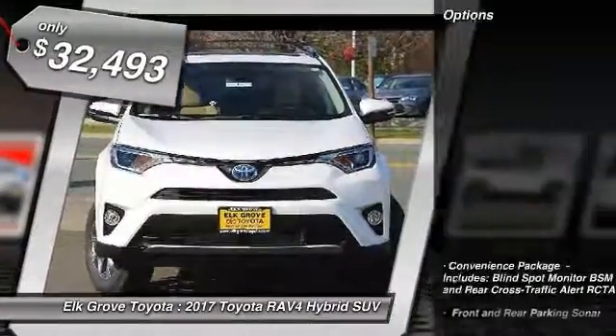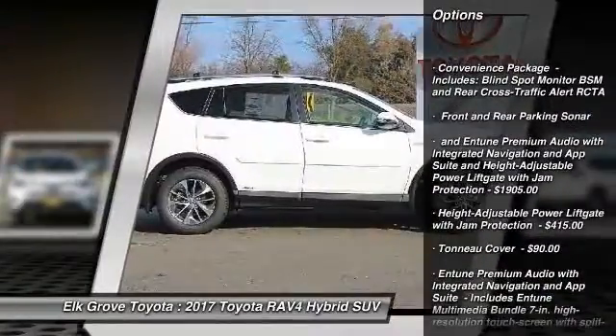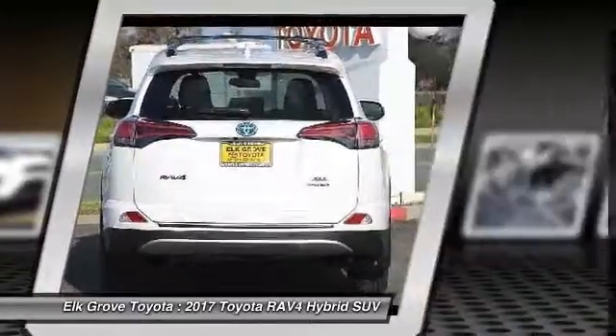Here are some of this vehicle's great options: floor mats, trunk mat, MP3 capability. Wouldn't you look great in this vehicle? Stop in today and see for yourself.